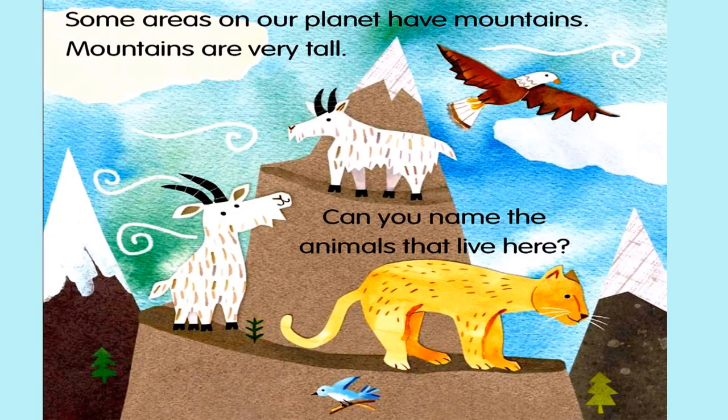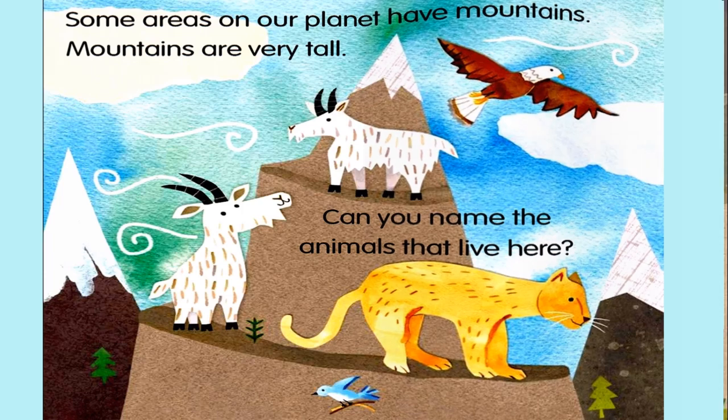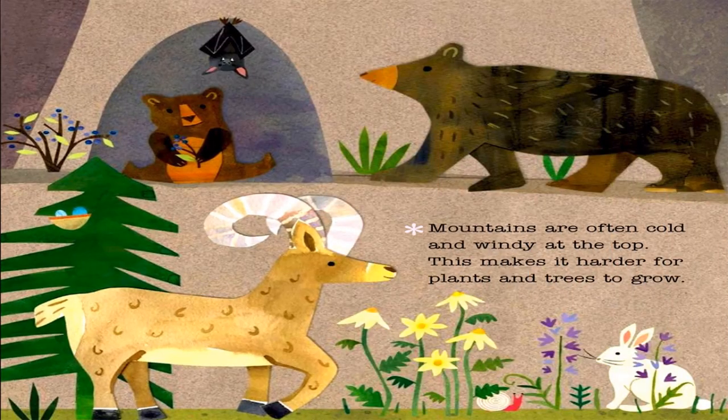Some areas on our planet have mountains. Mountains are very tall. Can you name the animals that live here? Mountains are often cold and windy at the top. This makes it harder for plants and trees to grow.